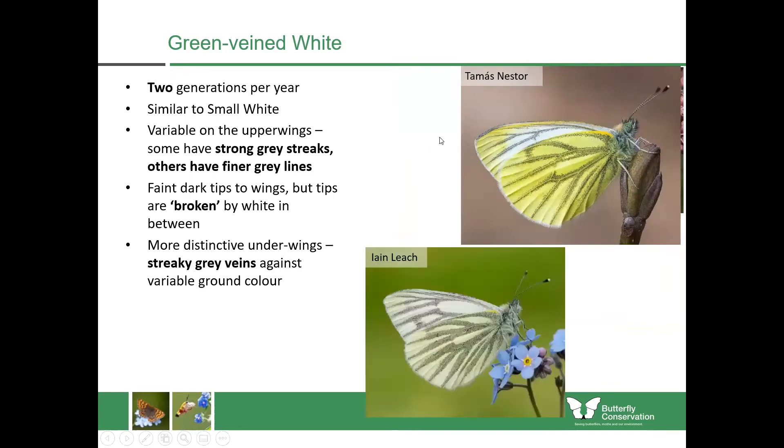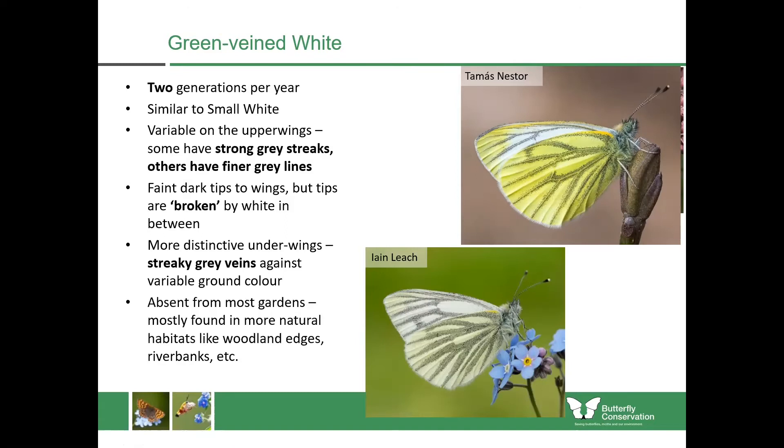The easiest thing to do is look for the streaky veins on the undersides of the wings, because no other butterfly has this feature. You can see grey veins against either a nice yellow or green background, or against a silvery background. Either way, it still has these streaky veins which tells you it's definitely the green veined white. They're mostly absent from gardens but you can find them in more natural places like woodland edges and riverbanks. They tend not to feed upon the cultivated brassicas.